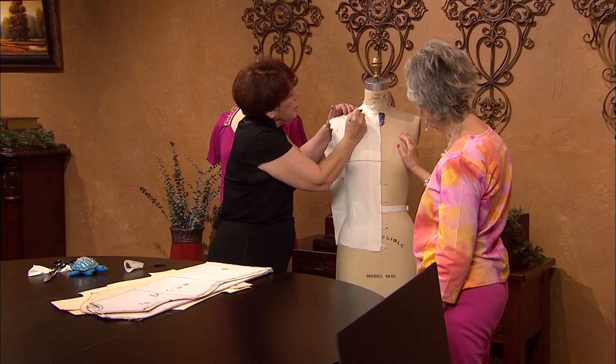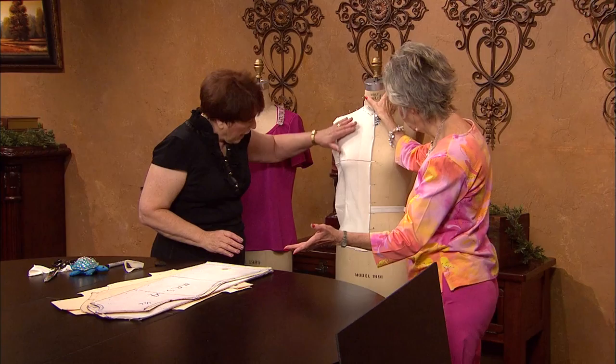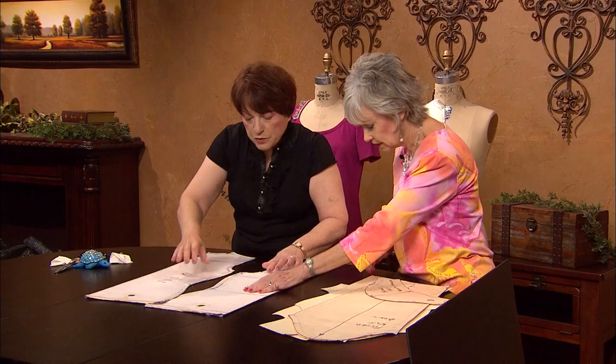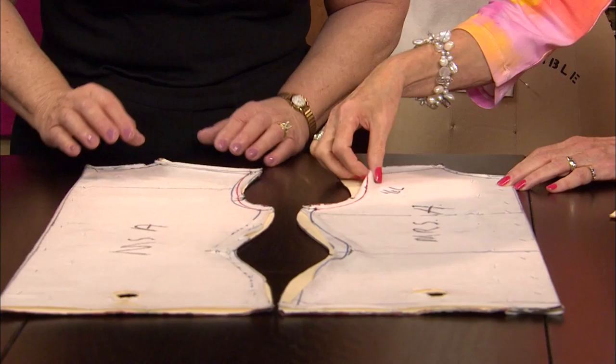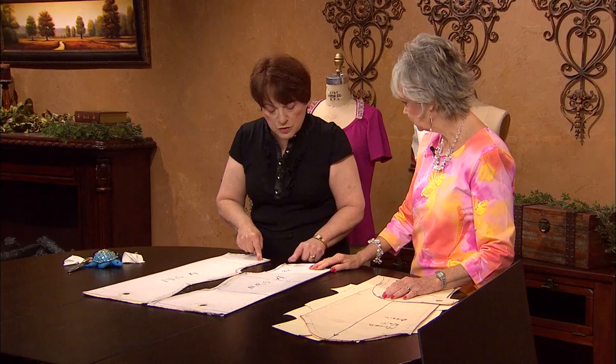Then you continue marking the corners so you can take it off the dress form. You do the same thing to the back, and this becomes your pattern. We have the front and the back trued up — that's what it's called. You staple it to manila paper because knits start to just manipulate on their own; they curl. You'll notice the back is longer than the front, and you really want a fully draped pattern, not a flat patterned one.